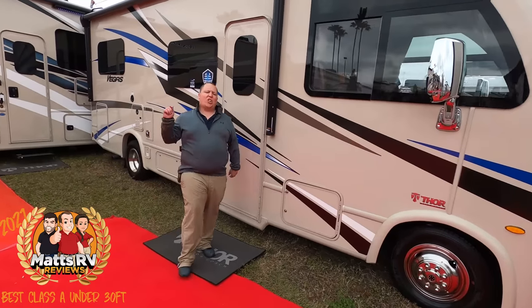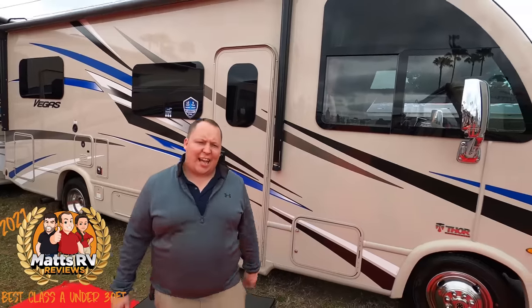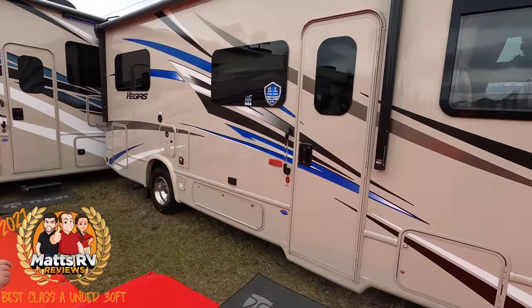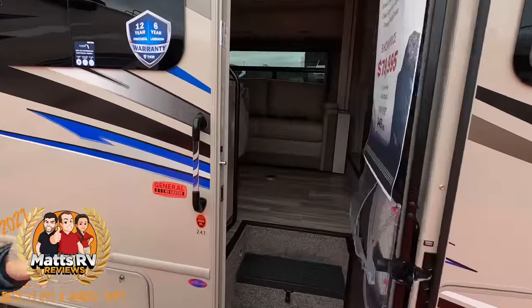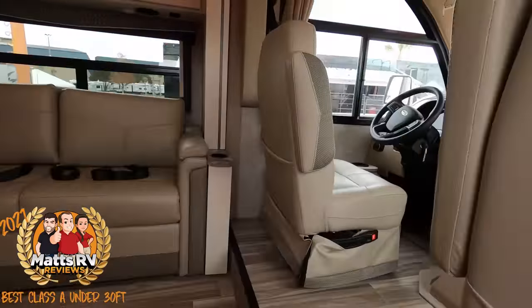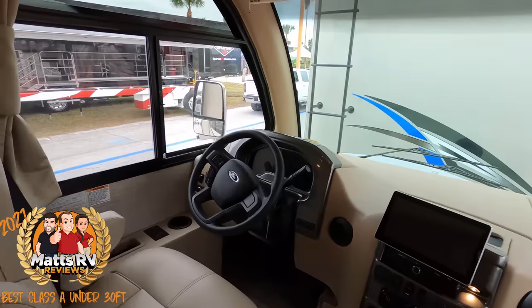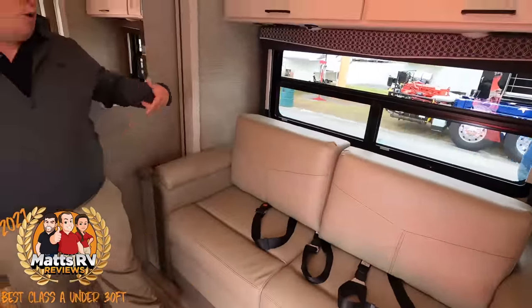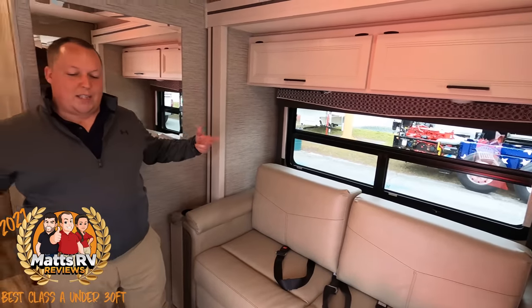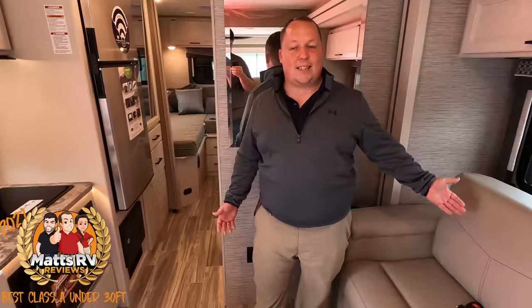The number one Class A under 30 feet for 2021 — there's no better choice than the Thor Vegas slash Access 24.1. It is my most popular video, my most requested unit on the planet, and that's because it is the smallest Class A on the market today. Technically it's not built on a Class A chassis — it's kind of like a crossover — but when you see it, it still falls under the umbrella of Class A's. You have this chassis with a really nice big curved window. There's a sofa right here that comes out to make a bed, and a slideout that makes it a really big living area, but you don't actually need to put that slideout out.